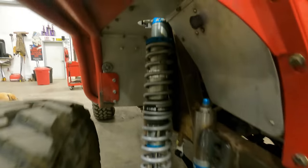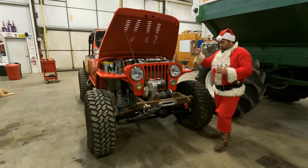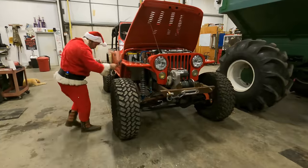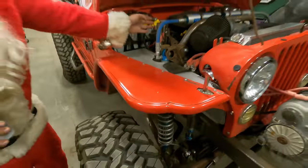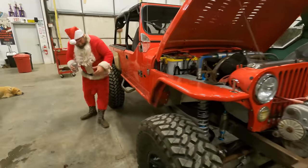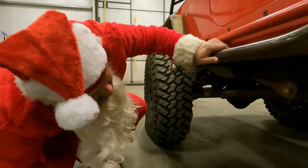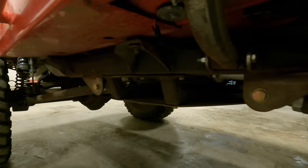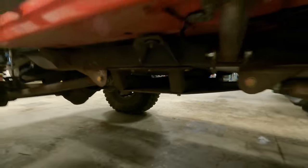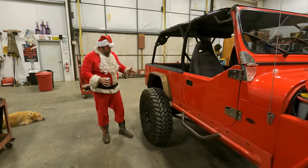King 2.5 coilovers — 12-inch travel all the way around — with our universal front coilover mounts right on the Throttle Down Customs frame, which Clark and his guys installed. Working back underneath, it's got a 4L60E transmission, a 2x4 crossmember built in the shop and plated with 3/16 steel. The rear is a GM 14-bolt with our WFO full truss, triangulated four-link, and our universal rear coilover mounts with 2.5 King 12-inch coilovers and King air bumps.